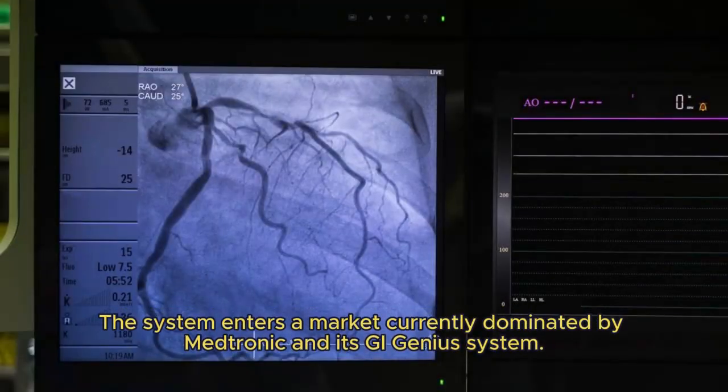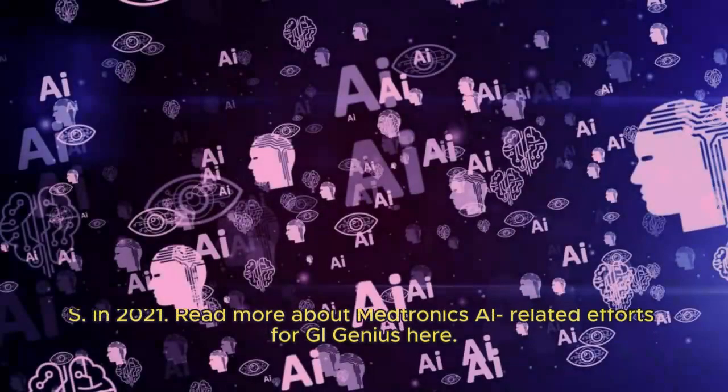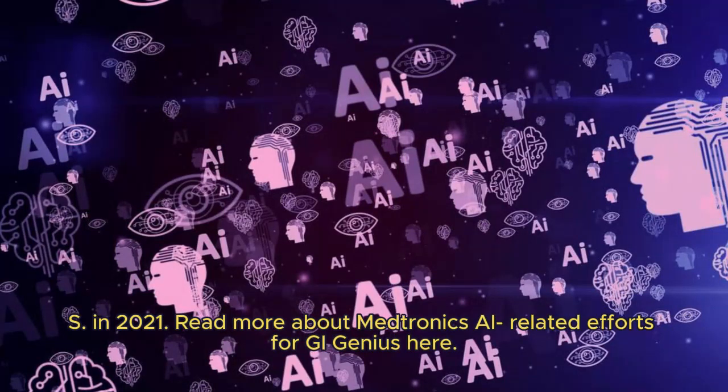The system enters a market currently dominated by Medtronic and its GI Genius system — a computer-aided polyp detection system powered by AI — which first became available in the U.S. in 2021.